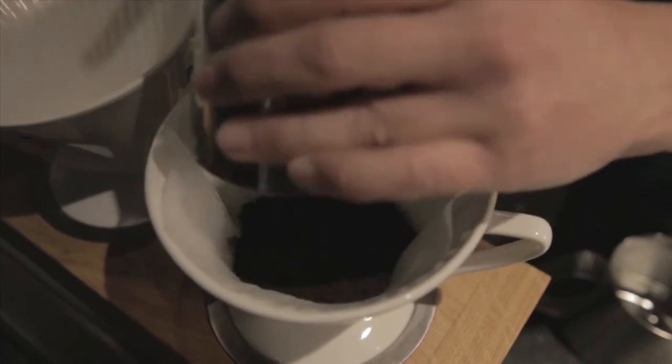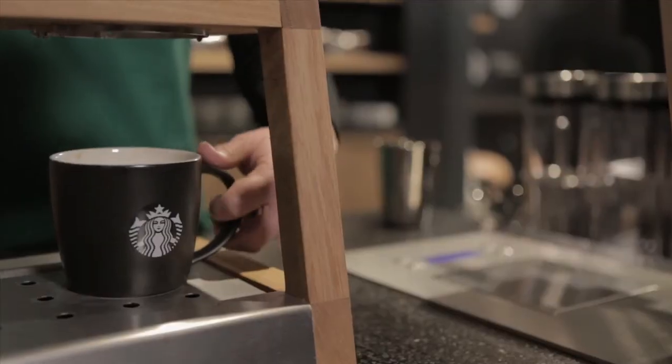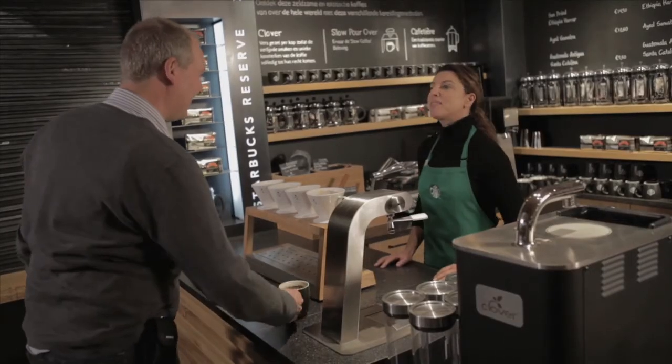One of the unique features of the store is the Slow Coffee Theatre. We offer unique brewing methods and rare coffees.